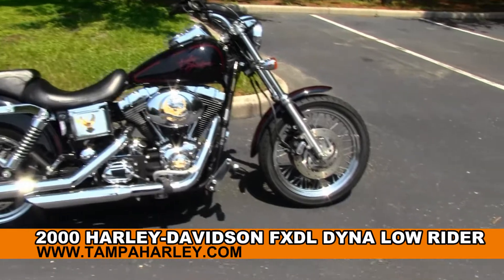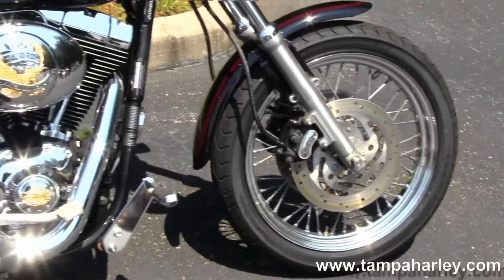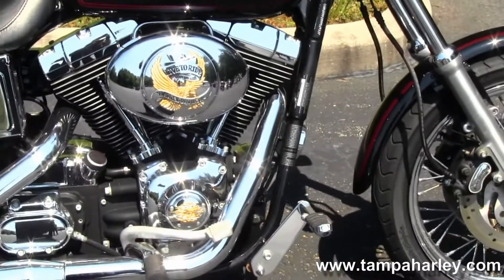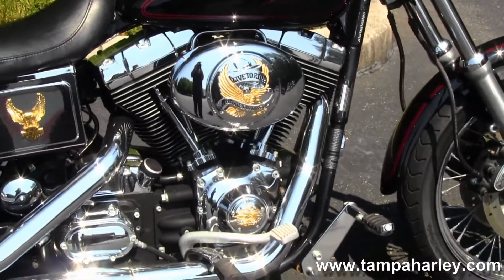Let's start out front here with chrome 19-inch spoke rims and chrome caliper accents. Moving on back to the chrome highway pegs.